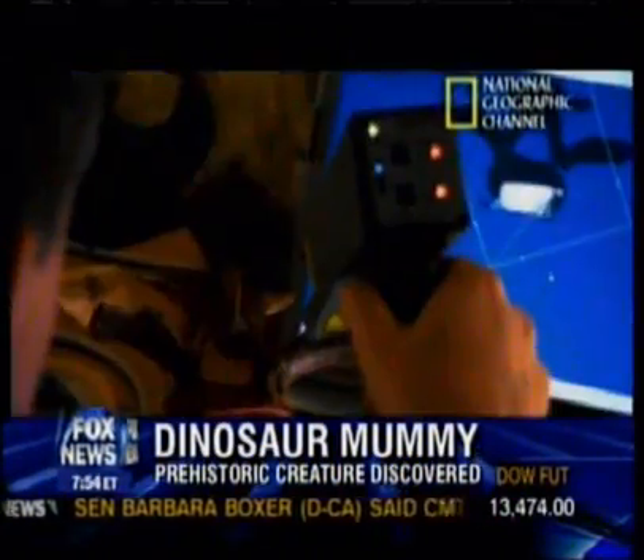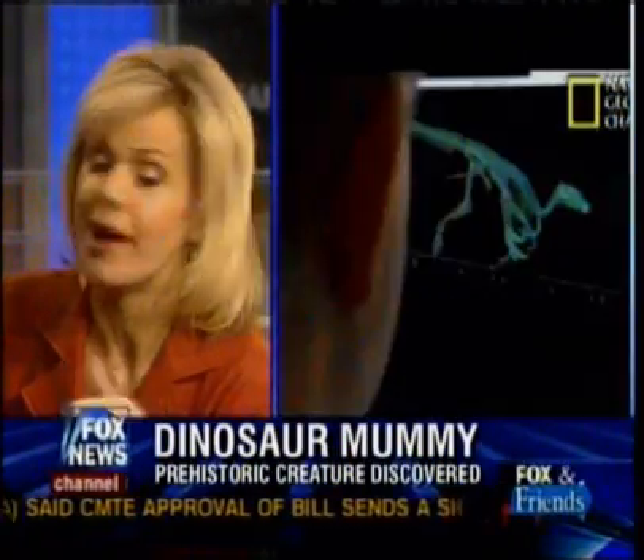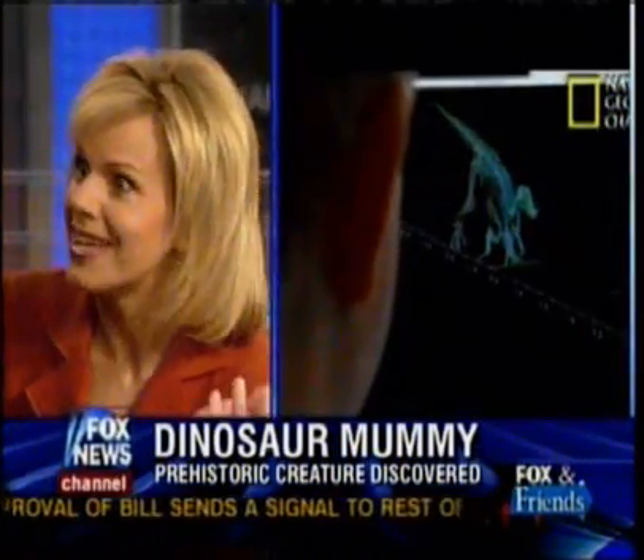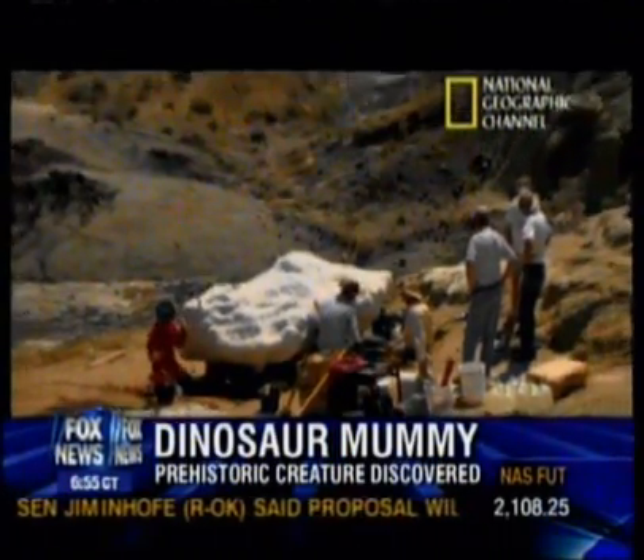Tyler grew up in North Dakota, and it's amazing that he found dinosaur bones basically in his backyard. This dinosaur is 67 million years old. He's been looking for fossils basically his entire life, and was very fortunate to grow up in such an area and received training from various paleontologists at a very young age.